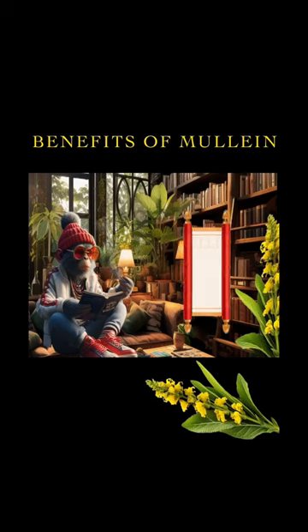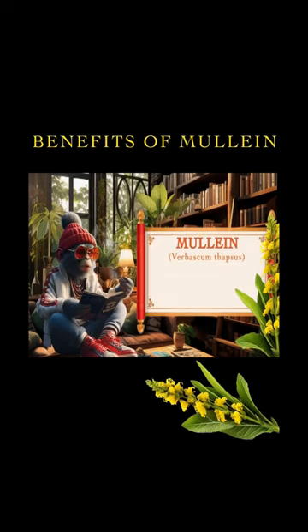Mullein, also known as Verbascum thapsus, is a flowering plant with a long history of use in traditional medicine. Various parts of the plant, including the leaves and flowers, are known for their unique benefits. Here are some distinctive advantages associated with mullein.